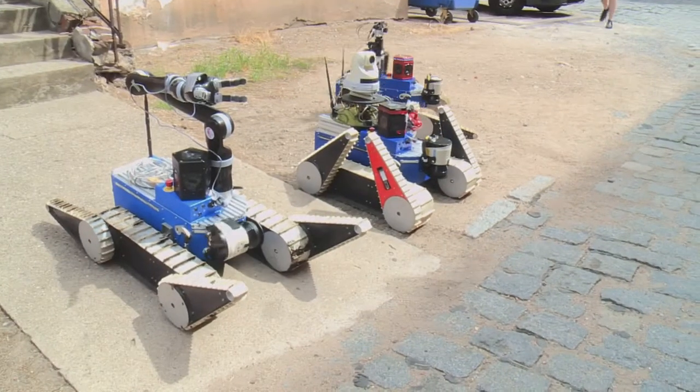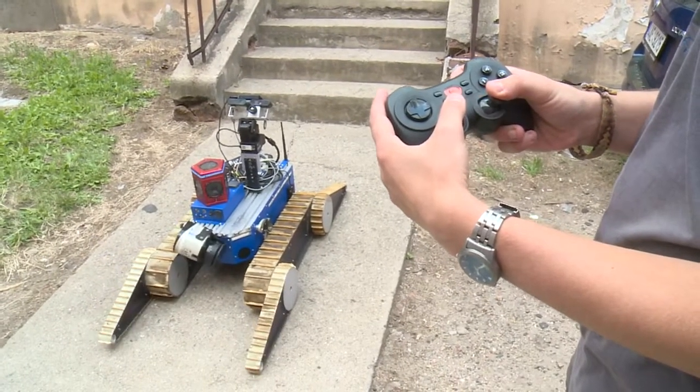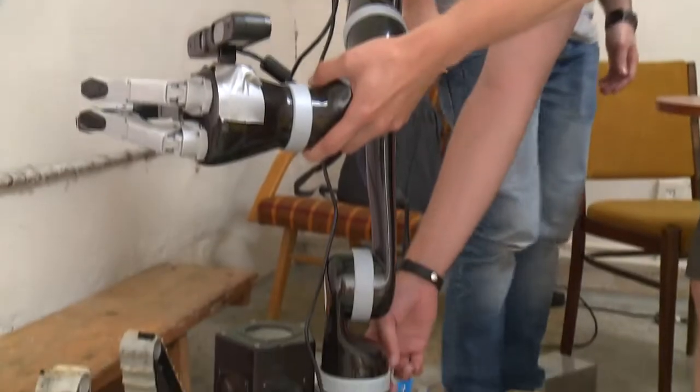The standard payload on each UGV is an omnidirectional camera and a 3D laser scanner. Optionally, they carry a pan-tilt zoom camera, pan-tilt thermocamera, or a robotic arm.